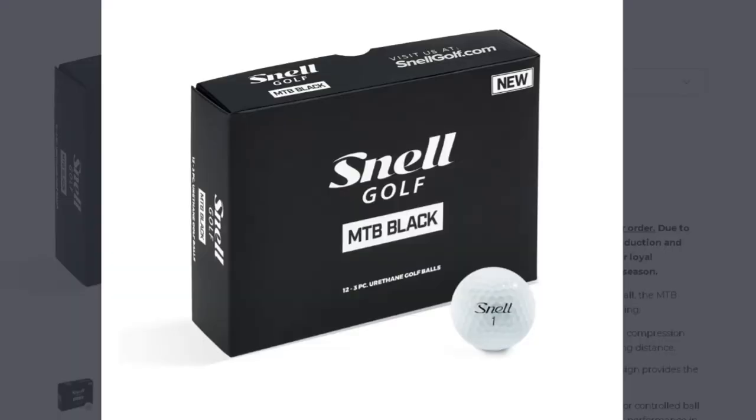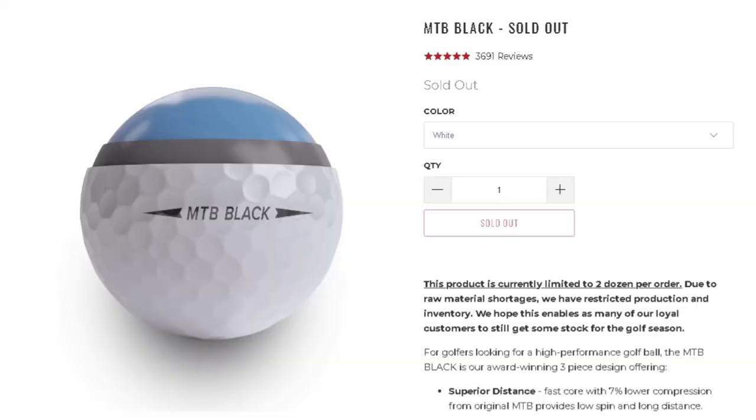Number two: the Snell MTB Black. The X model is a little firm — I just don't compress it well enough to get good numbers — but the regular Black model I have had extreme success with. This ball is also getting an update in 2023. Overall, amazing performance and really good design. Dean Snell invented the Pro V1 and a bunch of other golf balls — he really understands golf balls. The value is out of this world: $35 a dozen with free shipping for the longest time. That's right in line with other direct-to-consumer tour balls and honestly the performance is just as good as anything you'd buy for $50 or $53.